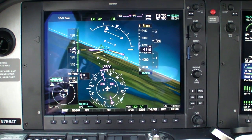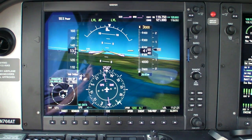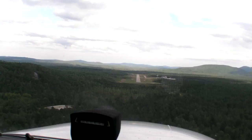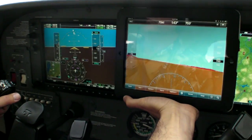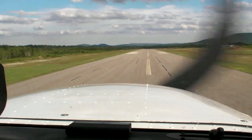Synthetic vision is becoming the standard for glass cockpits and has been around on portables for years, but can you get it on your iPad? Indeed you can. WingX for the iPad now has a synthetic vision edition that uses a real AHARS unit to feed attitude data to the iPad, combined with your GPS position to paint a 3D picture of the world around you.